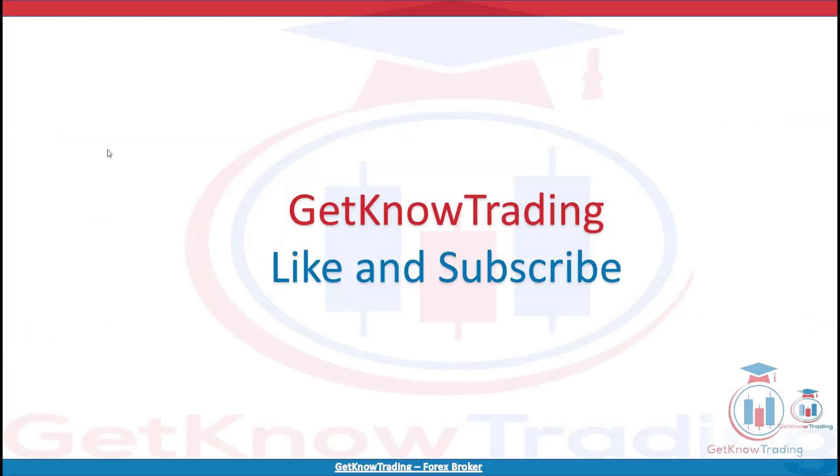That is all from today's analysis. I hope you enjoyed. If you have any questions, feel free to leave a comment. If you like the analysis, click the like button and subscribe. See you next time and happy trading!